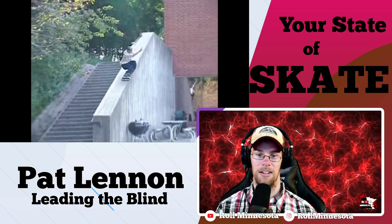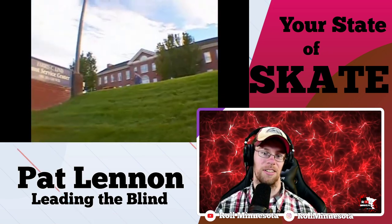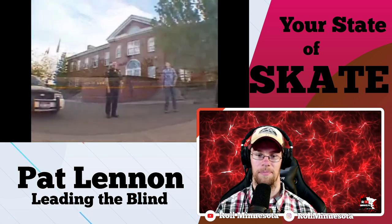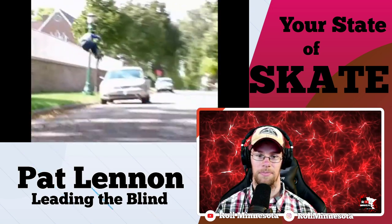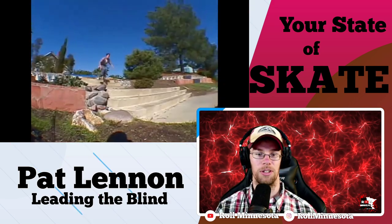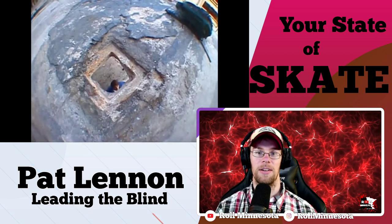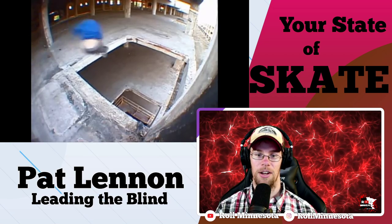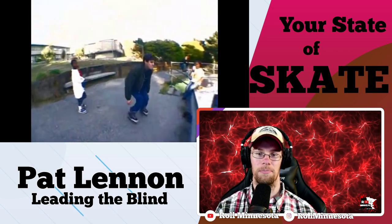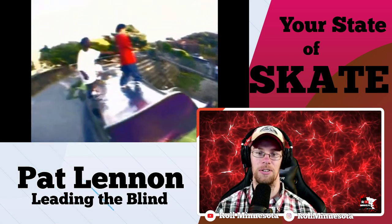Another Minnesota spot here — he uses the whole ledge, the whole ledge. And here's another Minnesota spot, again hitting the bio 540 — makes it look so good. This is my favorite trick in the whole section though. I don't know how you would plan this out, how you would be able to measure the jump in your head, but that's Pat Lennon — he's not afraid to try stuff that nobody else is going to do.